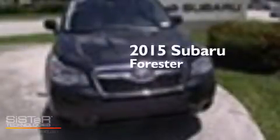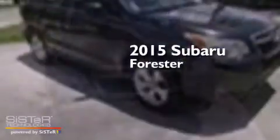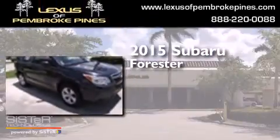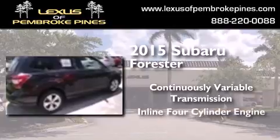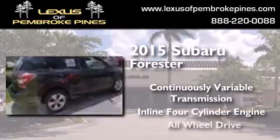This is a brand new 2015 Subaru Forester. This crossover has a continuously variable transmission, an inline four-cylinder engine, and all-wheel drive.